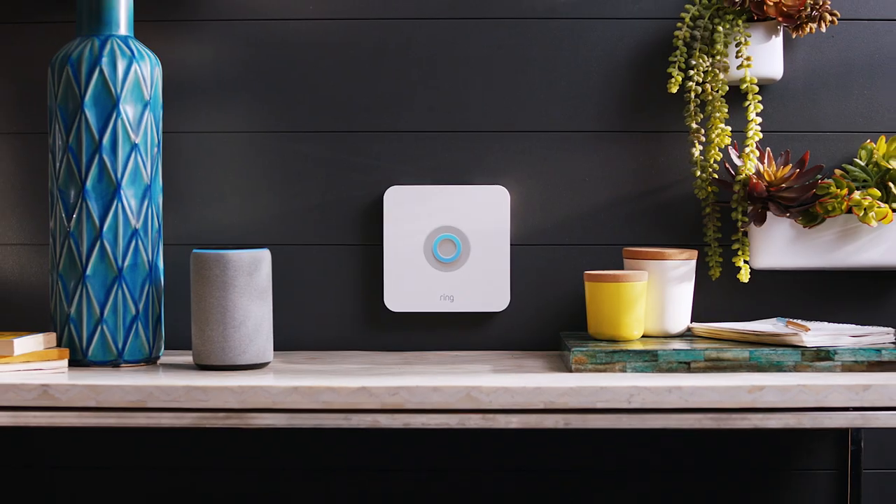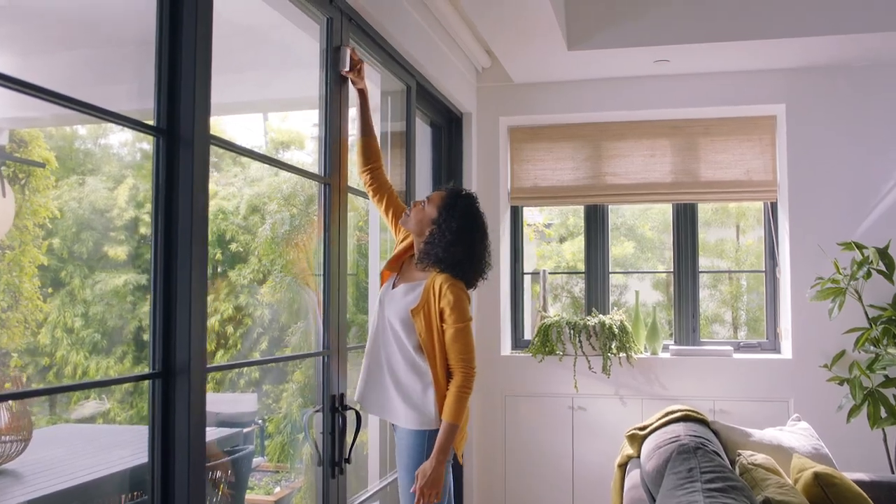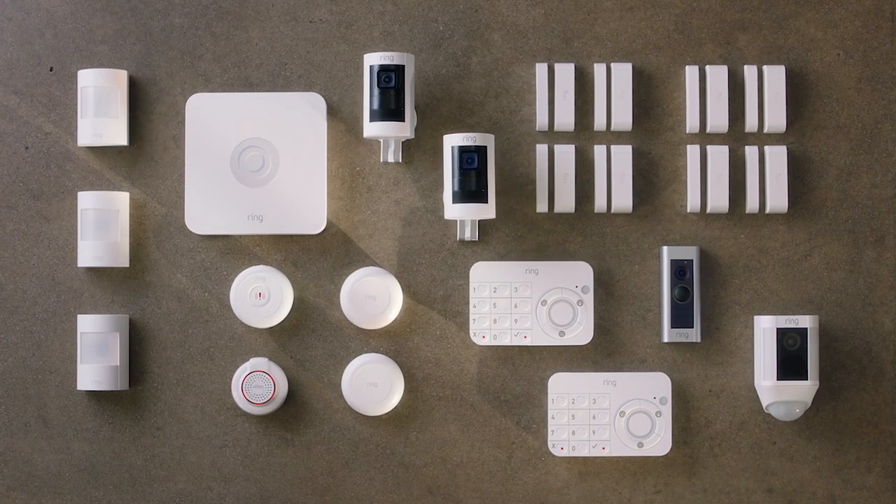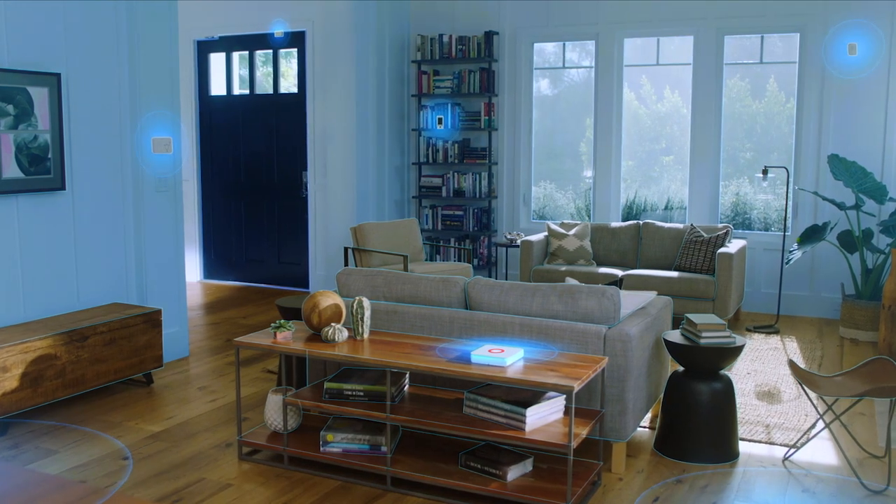RingAlarm is a whole home security system that you can install yourself, customizable to fit any home, and integrated seamlessly with your other Ring devices.